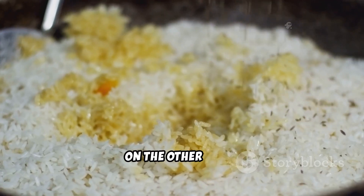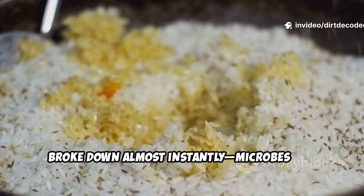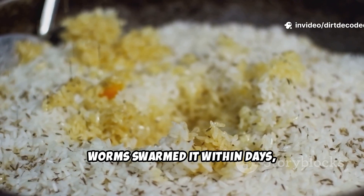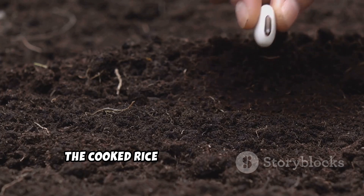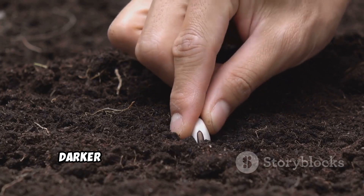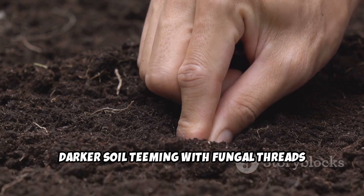Cooked rice, on the other hand, broke down almost instantly. Microbes and worms swarmed it within days, not months. After just two weeks, the cooked rice plot had visibly richer, darker soil teeming with fungal threads and worm castings.